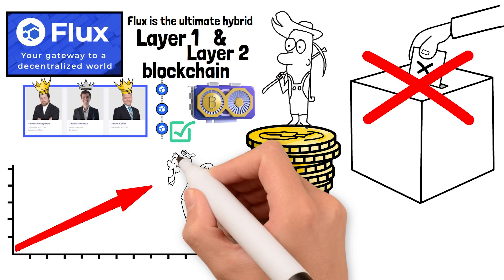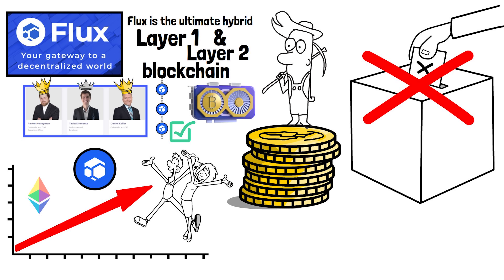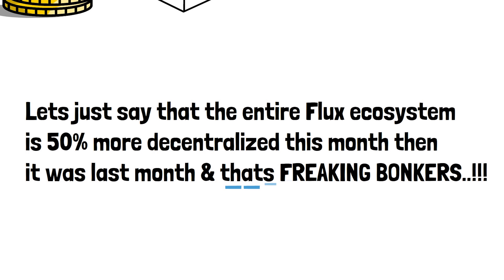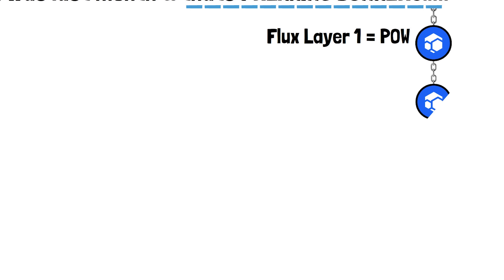Every time one more miner starts mining Flux, the network becomes more decentralized. The entire Flux ecosystem is 50% more decentralized this month than it was last month. That's Flux's layer 1 blockchain — a perfectly designed, layer 1 proof-of-work blockchain that is 100% decentralized.